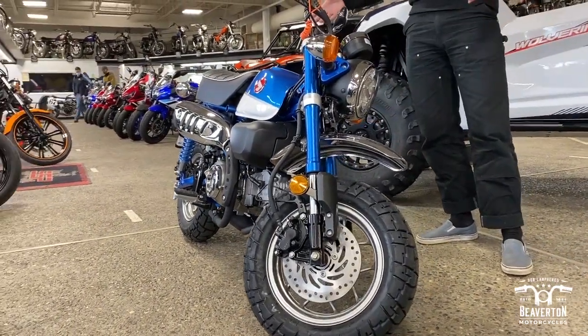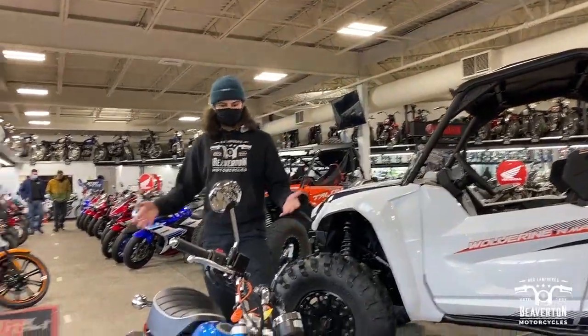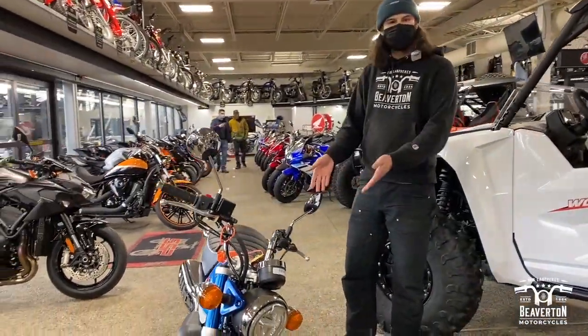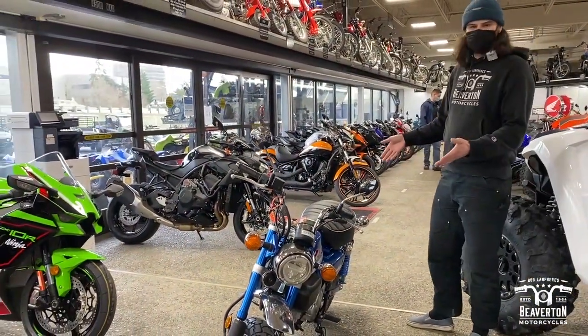Honestly, this is probably one of the most fun motorcycles we have in here. Every chance I get to ride one of these things, I always take it up. The powerful little 125cc engine is just a lot of fun to ride, and plus it just — you look good doing it.